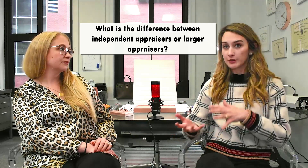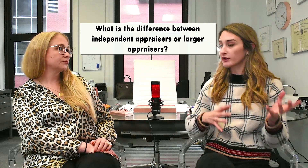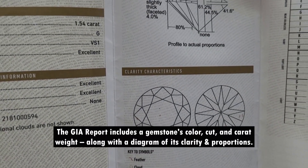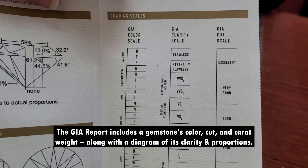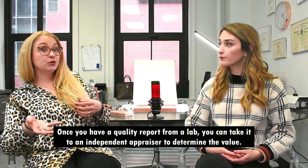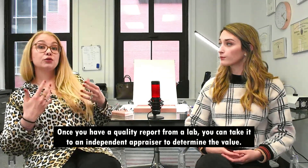What's the difference between coming to an appraiser versus going to a big lab like GIA? If you go to GIA, they're not going to give you an appraisal — they'll give you a quality report. So if you inherit a stone, like a nice sapphire from your grandma that might be from Burma and untreated, you'd send it to GIA to verify what it is. Then, once you have the quality report from that big lab, you send it to an independent appraiser to give it a value.